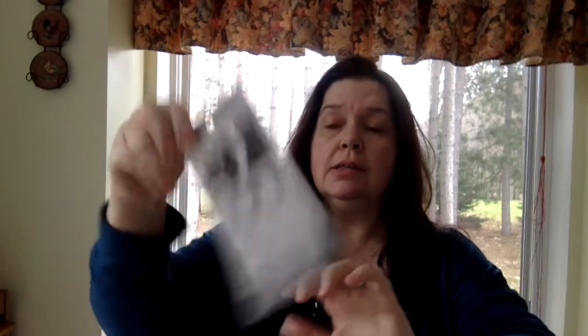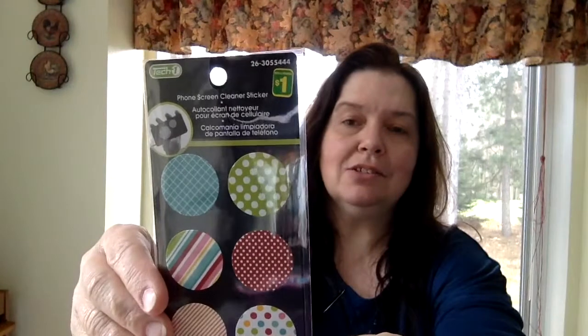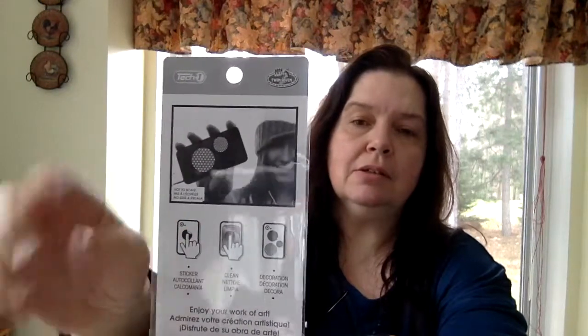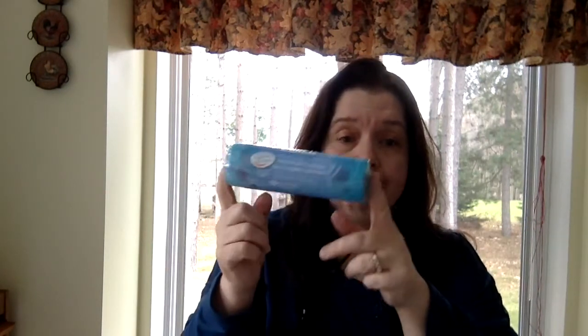I got these little phone screen cleaner stickers. They're intended to be used as either decorative stickers or to clean the screen of your cell phone or devices — you just take one of the little stickers and clean your phone with it. I've tried these before and they do work; they're really handy. I'll be throwing this in my carry-on. I also got some blue kitchen garbage bags since we're going to run out very soon.